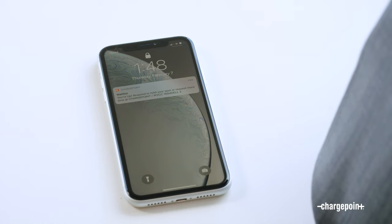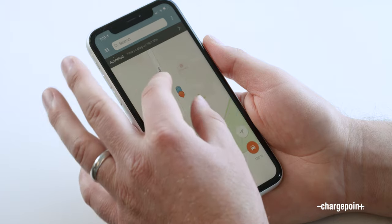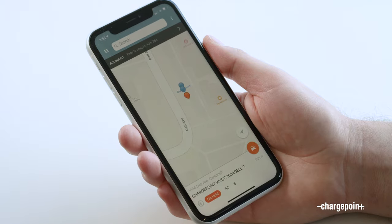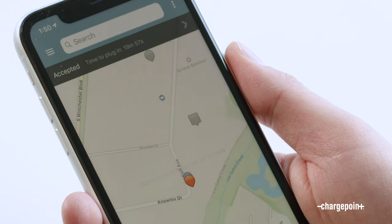Once a spot opens up, we'll send you a notification. In the app, you can see that the orange pin is the station that we're holding for you. If you're ready to charge, just click Accept and we'll hold the charging spot for you while you go move your car.